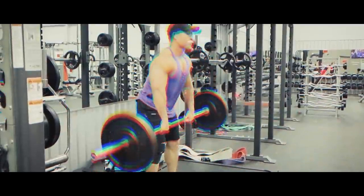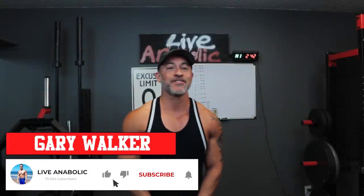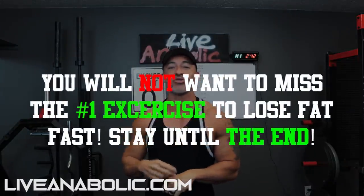Hey guys, do you wanna know what the best exercise is to lose belly fat fast? Then make sure you watch this video and I'll give you the best exercise to lose belly fat as soon as possible. Gary Walker here with liveanabolic.com. In this video, I'm gonna share with you the best exercise to lose belly fat fast. But first I wanna get into a couple of key points, a couple of tips before you start going all in on the exercise.